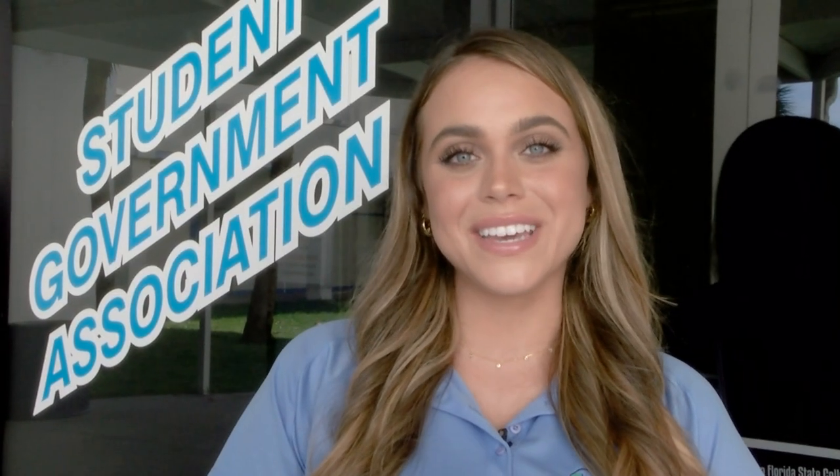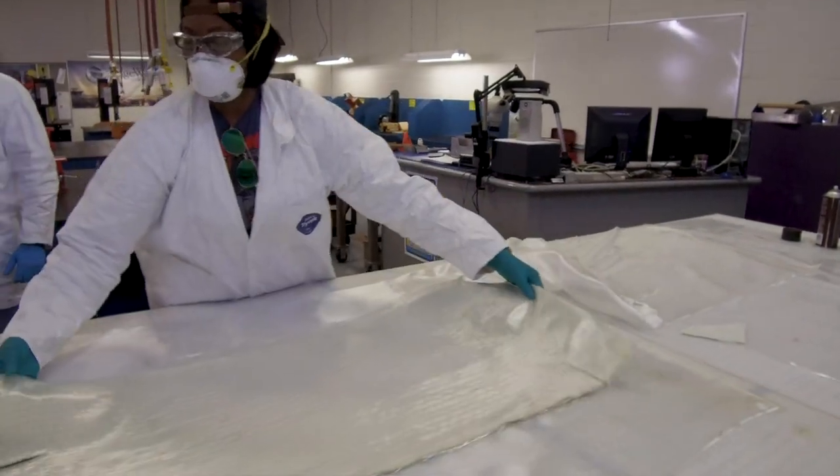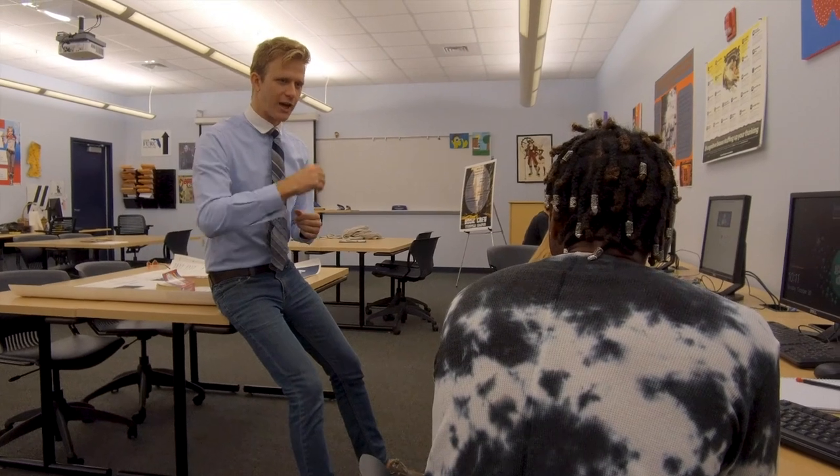Now let's take a look at some of the great academic programs located on the Palm Bay campus. Take all of your general education classes here, as well as career and technical courses. You can earn a degree or certificate in areas such as computer programming, engineering technology, business administration, and more.